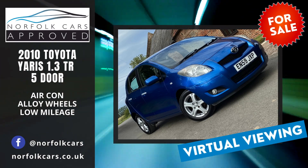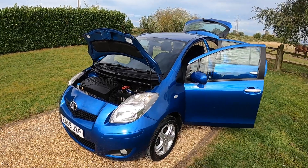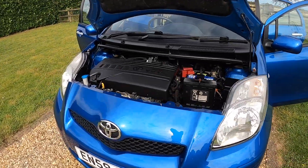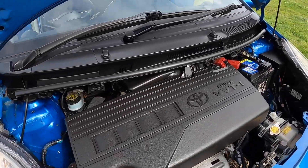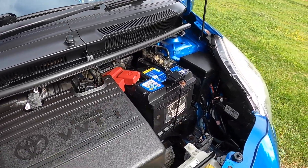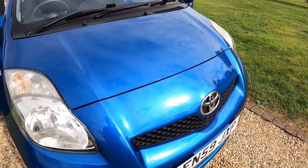Welcome to Norfolk Cars, where we've just taken in exchange this 2010 59-plate Toyota Yaris 1.3 TR, 5-door. As you can see, it's finished in metallic blue with the 1.3 petrol engine. As you'll see from this video, the car is in great condition.